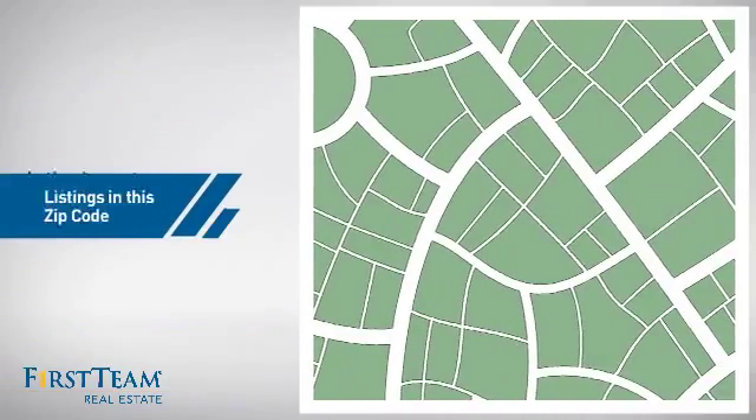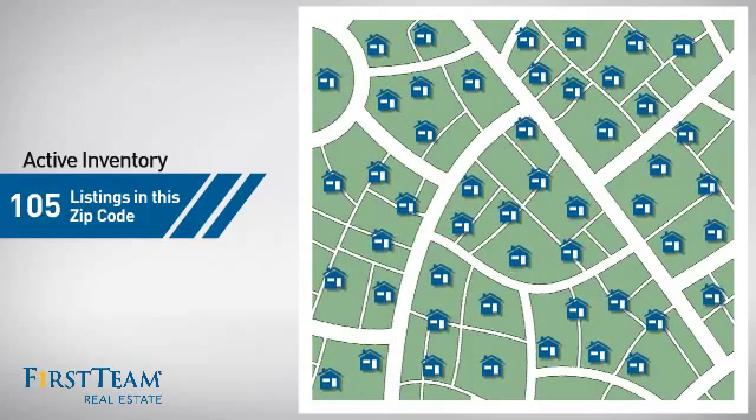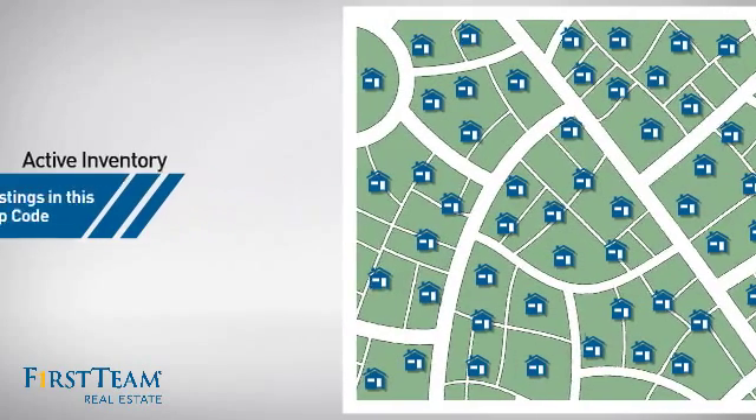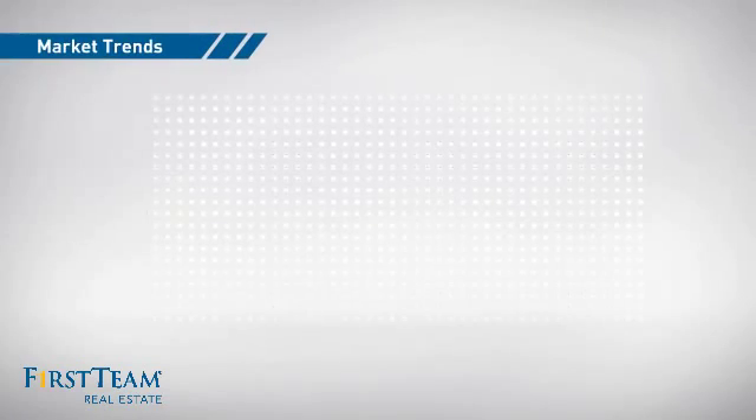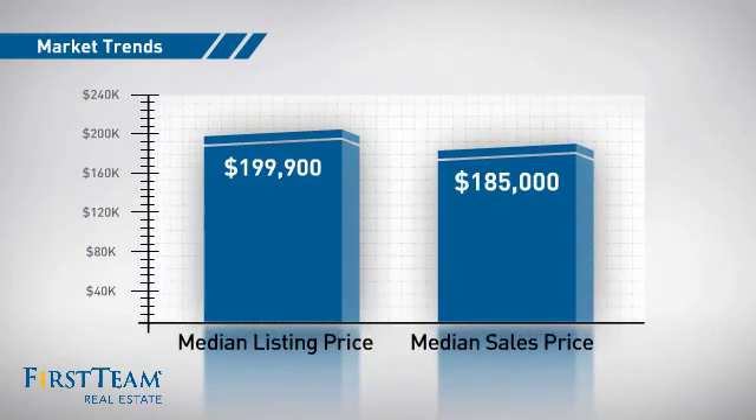Wondering how it stacks up against the competition? There are now just over 100 homes on the market within this zip code, with a median list price of just under $200,000 and a median sale price of just under $190,000.